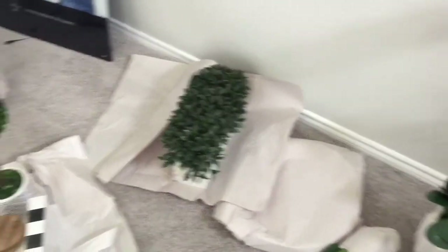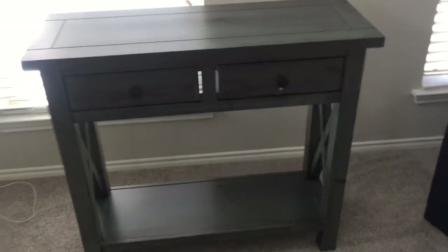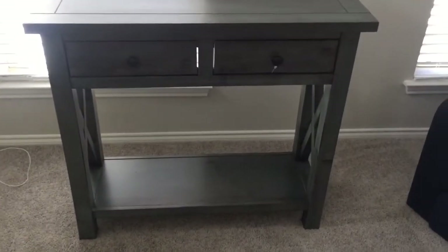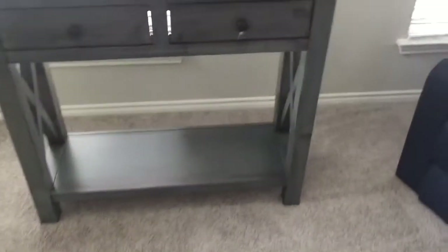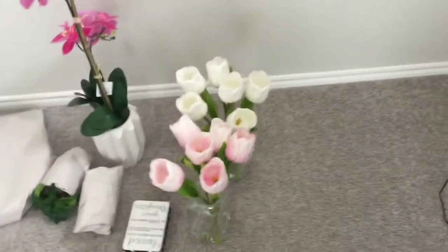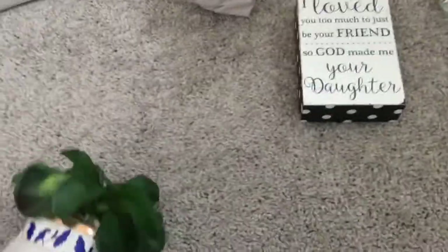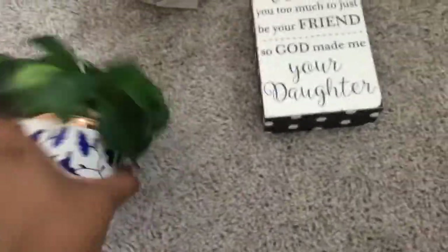We got a plant — I'm going to put that in the living room. And then we got this little plant piece right here. Everything that you see today in the haul came from Home Goods. This little table here was like $129.99, about $130. We have a little plant here, some little flower pieces, and this little guy — I'm going to put that on the coffee table. And then this is another little plant I'm going to put on the coffee table too.